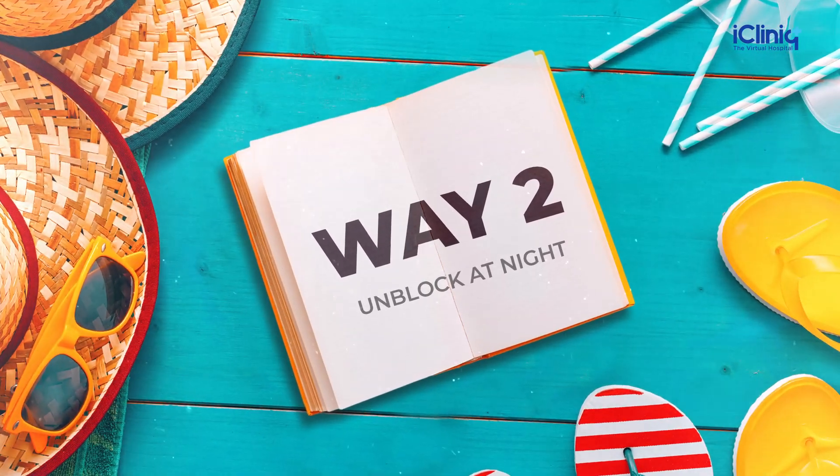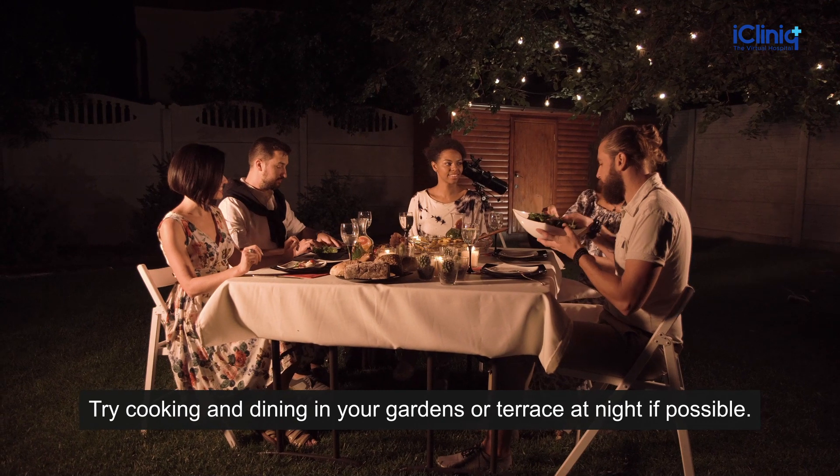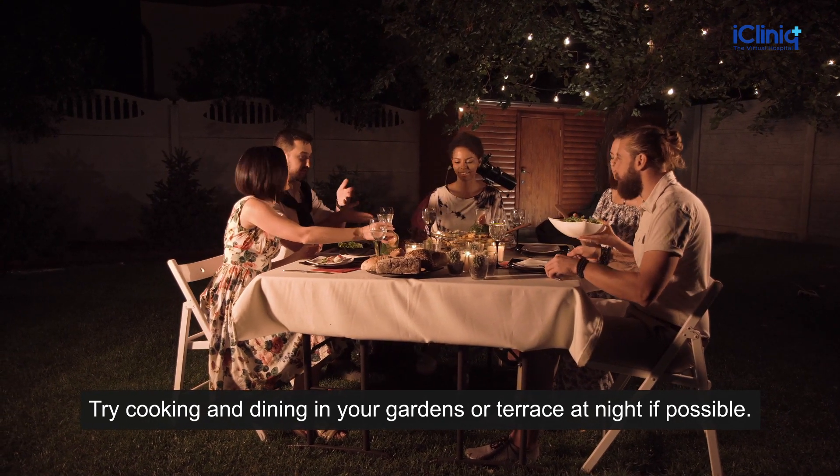Way 2: Unblock at Night. Open your doors and windows and allow your home to cool naturally. Try cooking and dining in your gardens or terrace at night if possible.